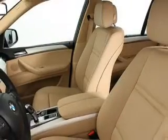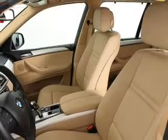Anti-lock brakes help you bring your vehicle to a safe stop, and memory settings are one of many features.